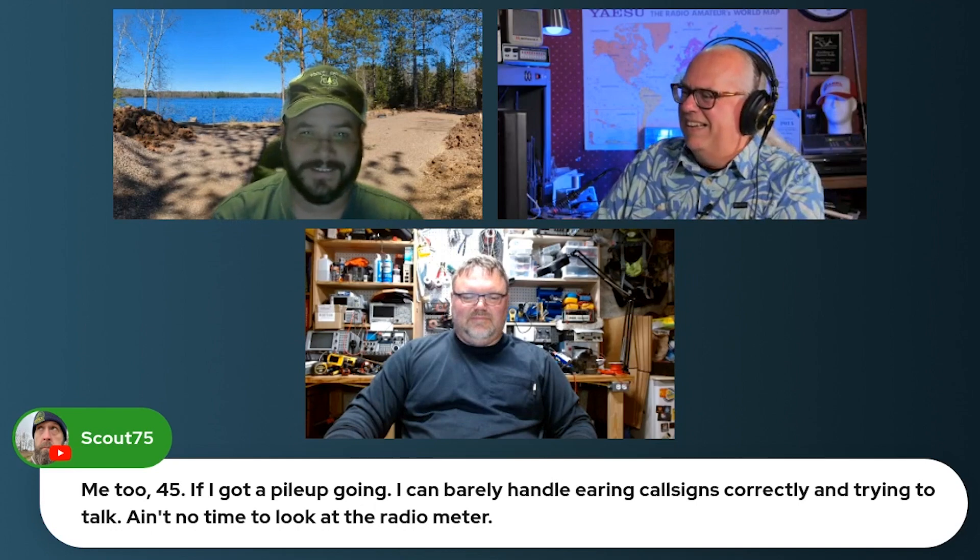Field Day is much like 'Whose Line Is It Anyway' - where the signal reports are made up and the points don't matter. Well, it's not a contest, it's an emergency radio exercise and preparedness drill - we're preparing to send radiograms from the woods. Also, some operators use their ears rather than the meter: if it's strong they give a nine, weak gets a five, in between gets a seven. About 75% of the time you can guess pretty well without looking at the meter.